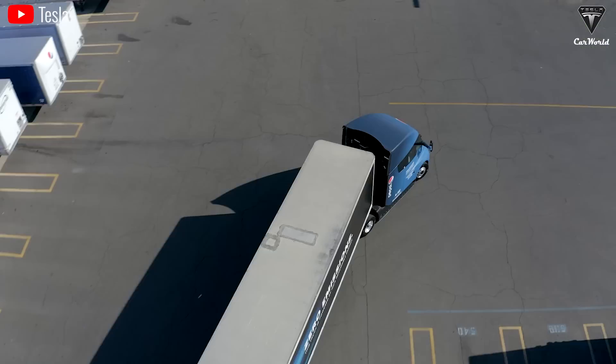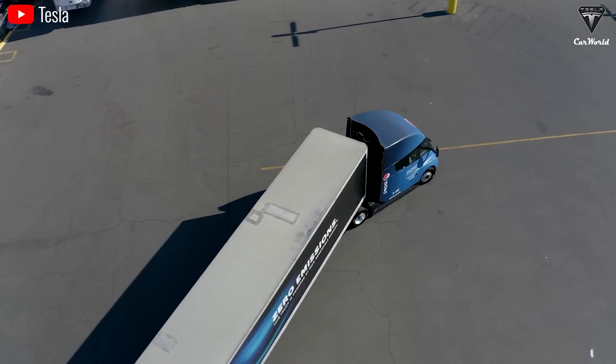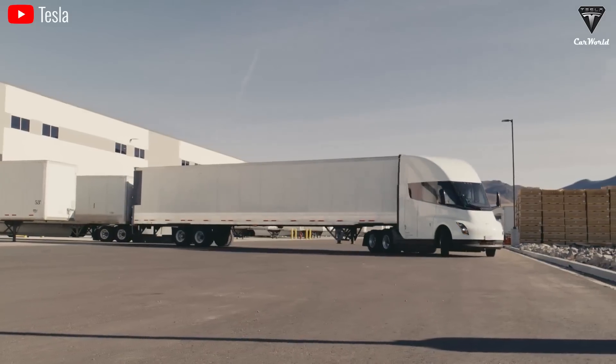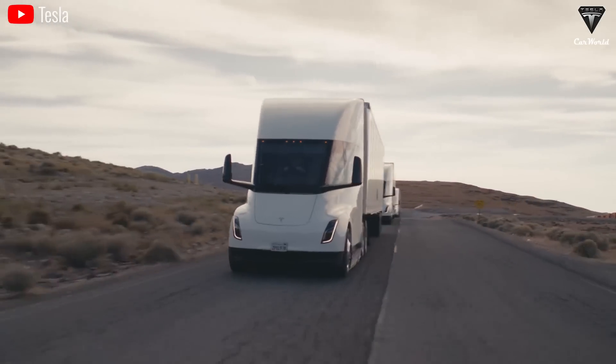How do you see the semi factory plan? Do you think Tesla will increase the number more in 2025? Share your opinion and let us know. Goodbye, and hope to see you again.